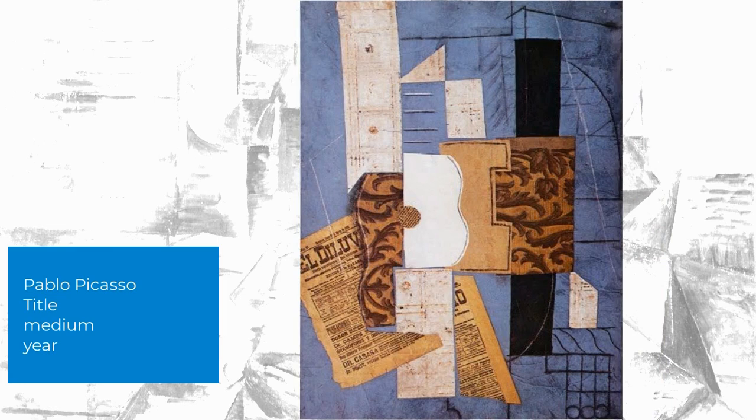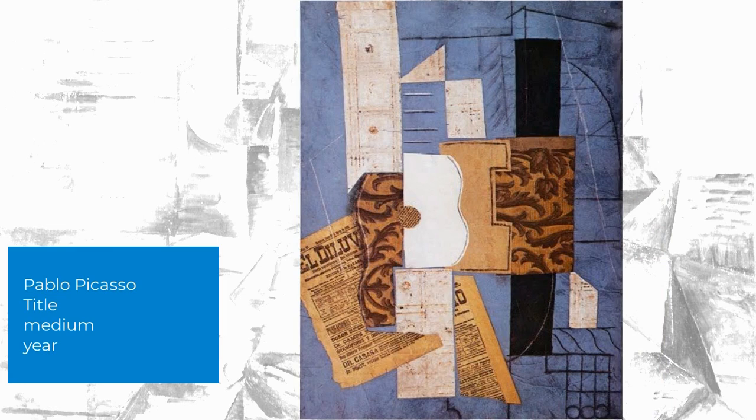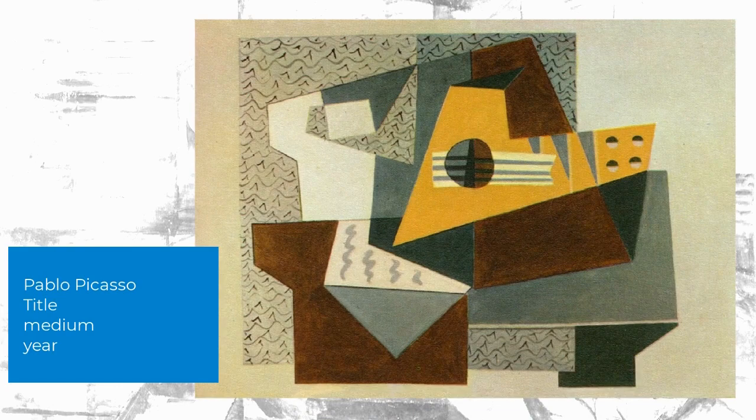Picasso and Braque brought collage as a technique into their fine art, creating still lives with it, and this became an important milestone in the art movement that Picasso is famous for — called Cubism.